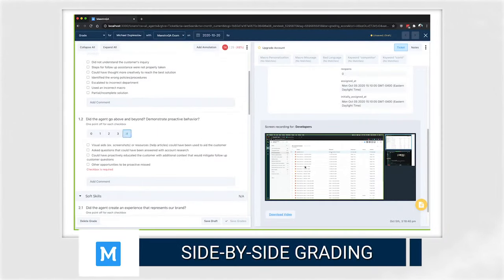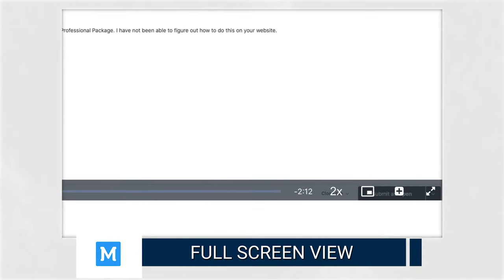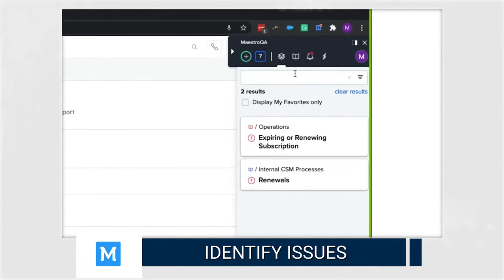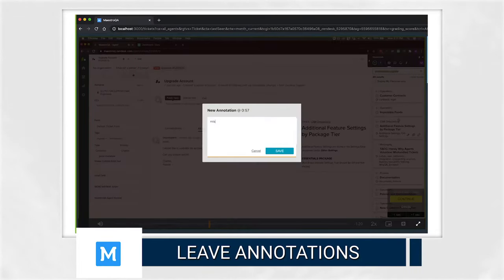The side-by-side grading workflow, full-screen capture view, and multiple speed options allow you to identify process and resource issues impacting agents. And leave annotations to easily reference coachable moments or process improvements in the future.